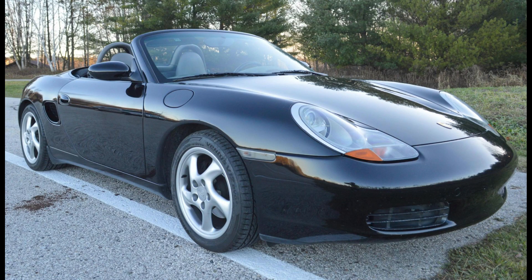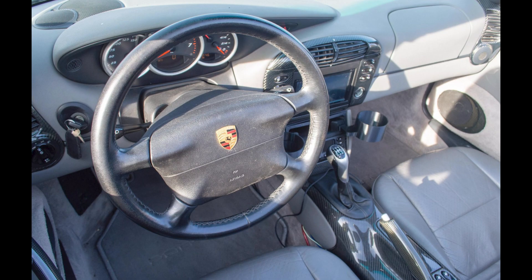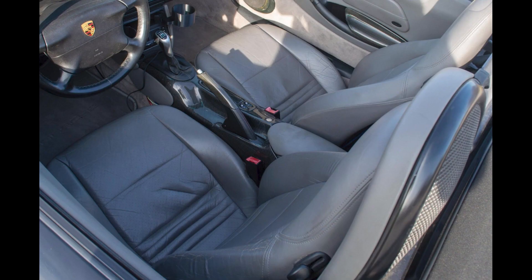On Cars and Bids, a triple black 1999 Porsche Boxster with 115,000 miles sold for $7,200. It is not perfect, but fine as a driver or second car. This was a bargain.